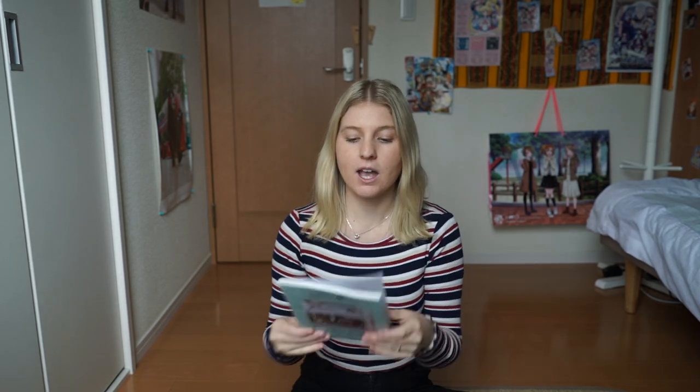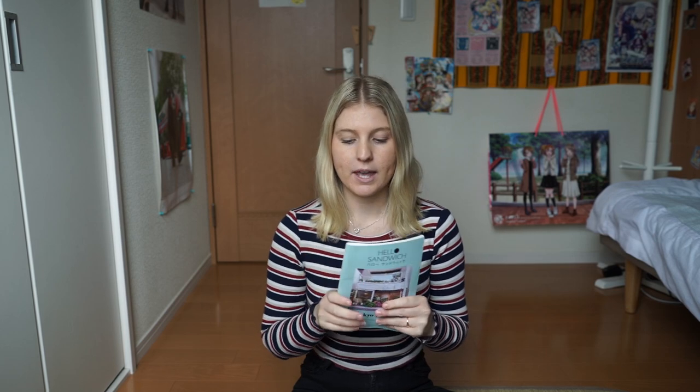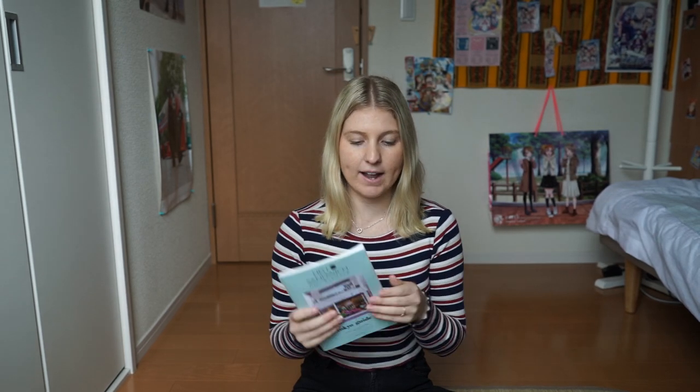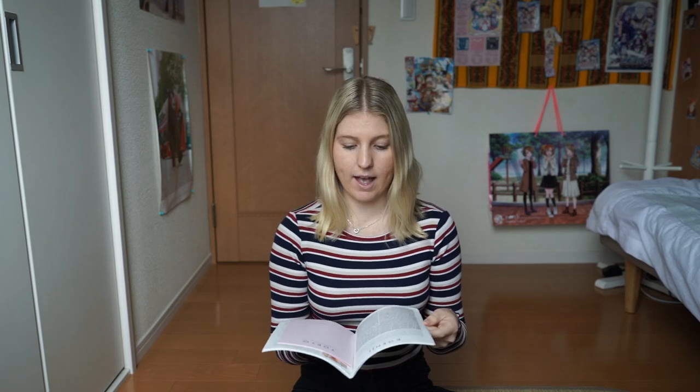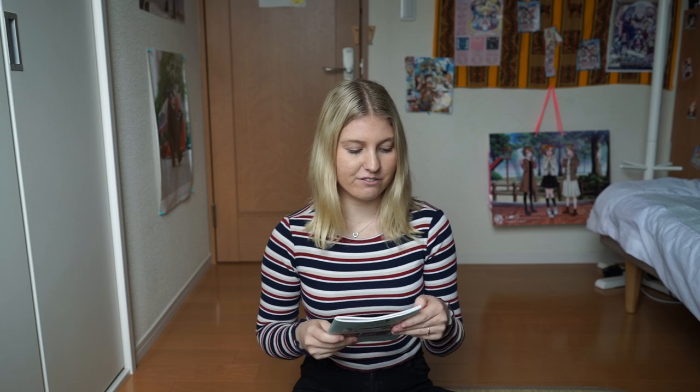Hi guys and welcome back to my channel. Today I'm doing a huge stationery haul. I've been shopping for the last week in Japan and I found some really awesome stuff. Most of the shops I found in the Hello Sandwich book, so if you're interested in where I've been finding them, they're all in there. I'll link most of the shop names in the description box below, but there are some I just literally stumbled across, so unfortunately I won't be able to link those ones.